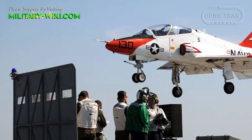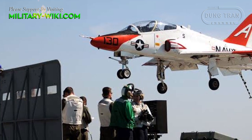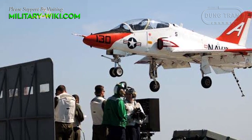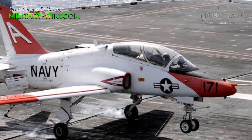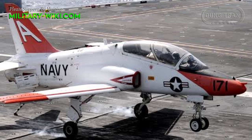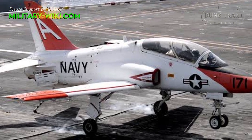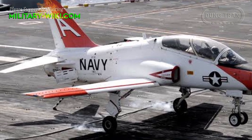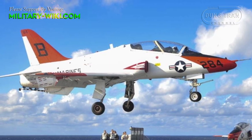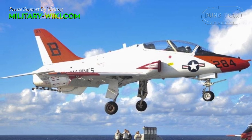The T-45A Goshawk is a tandem seat, carrier-capable jet trainer, which is integrated with a training system to simulate fighter operations and equipment. Compared to its predecessor, the changes included stronger landing gear and airframe to withstand the loads imposed by catapult launches and high sink rate landings. A catapult tow bar attachment was added to the oleo strut of the new two-wheel nose gear.